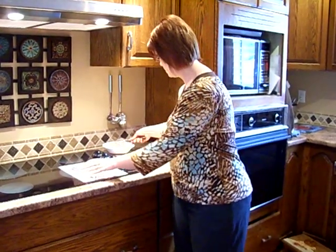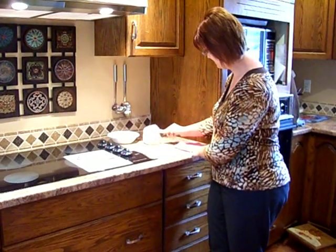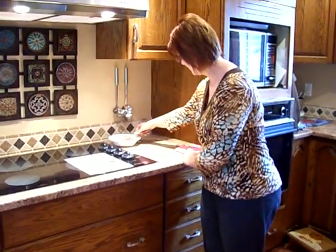This right here is my piece of chicken — and I know this is often pretty gross for people, so hopefully you can stomach this. That's raw chicken on the counter.